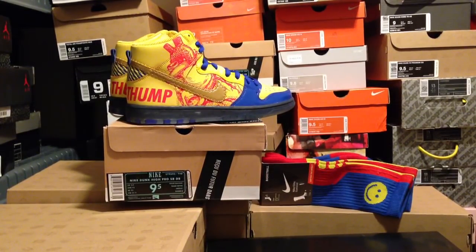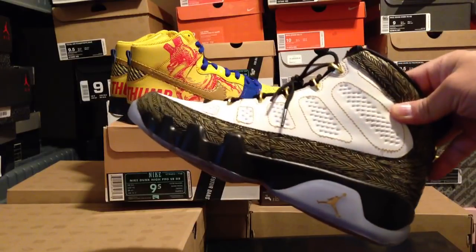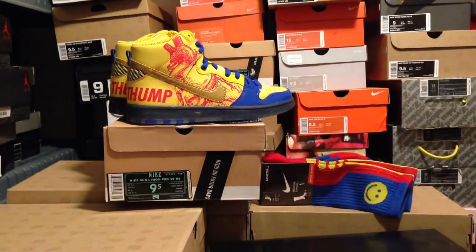Hey, what's going on guys? DJ Hez here, bringing you guys another sneaker review. These ones are the other ones that I got from the Doernbecher pickups. This is the other one I have, the Jordan 9's — if you didn't see the review on those, check out my channel. But I wanted to keep these separate because there's enough detail on each shoe to really go the full amount of time for each video.